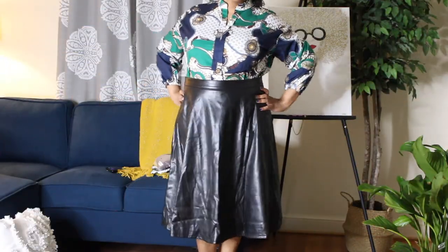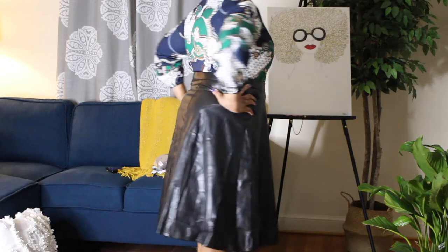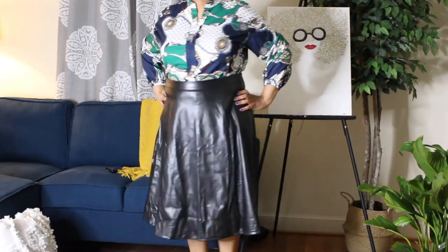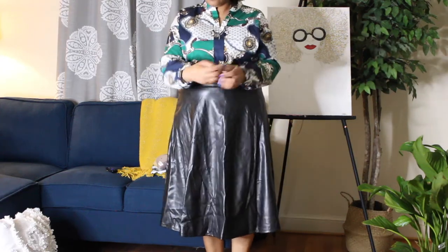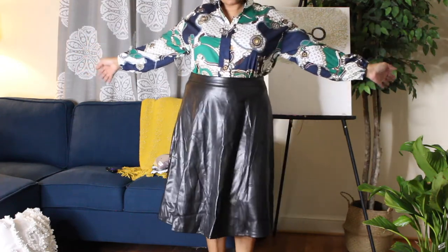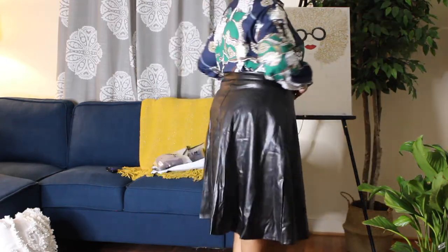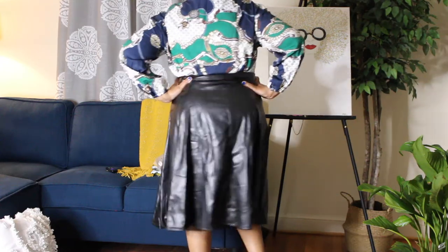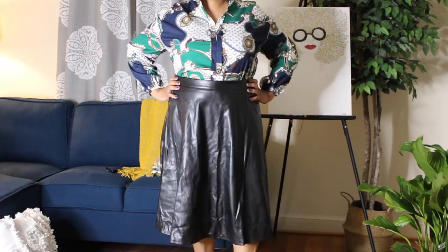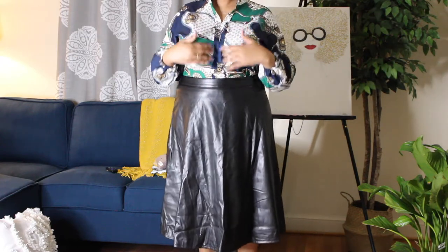This next outfit I could probably wear to work. This is the plus chain and geo print drop shoulder blouse along with the plus PU leather flared skirt in black, size 16. I love the way this skirt fits my waist. The blouse is a pullover — no buttons down the front. The skirt is lined with felt so it's very comfortable, and the sleeves have an elastic around the wrist. I think it's cute work attire, and I love that pleat in the front.